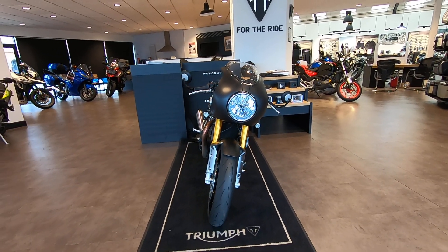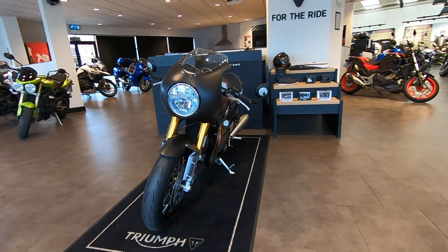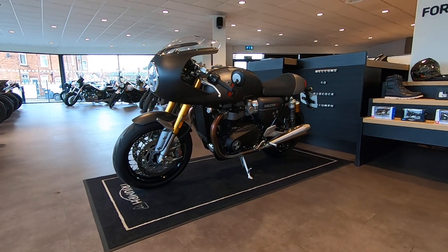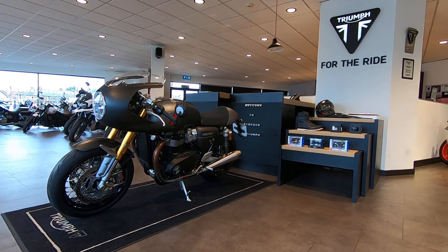It's only done 634 miles and it's absolutely beautiful. We've got this bike priced at £12,195. If you'd like any more information, call us on 0115 946 2220.